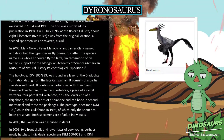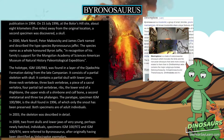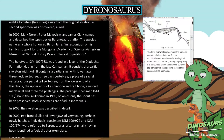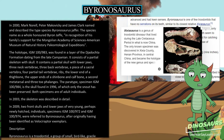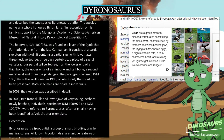The holotype, IGM-100-983, was found in a layer of the Djadochta Formation dating from the late Campanian. It consists of a partial skeleton with skull, containing a partial skull with lower jaws, 3 neck vertebrae, 3 back vertebrae, a piece of a sacral vertebrae, 4 partial tail vertebrae, ribs, and the lower end of a thigh bone.